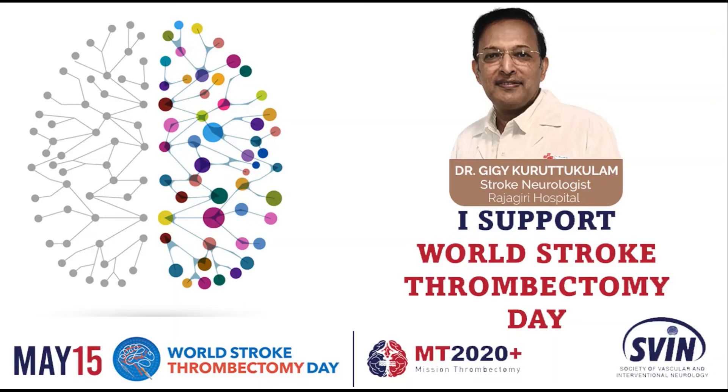May 15th, today is World Stroke Thrombectomy Day. Stroke thrombectomy is one of the most exciting, gratifying, and magical treatment options that is now available for acute ischemic stroke patients with large vessel occlusion.